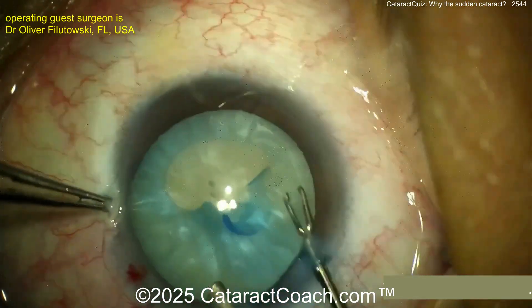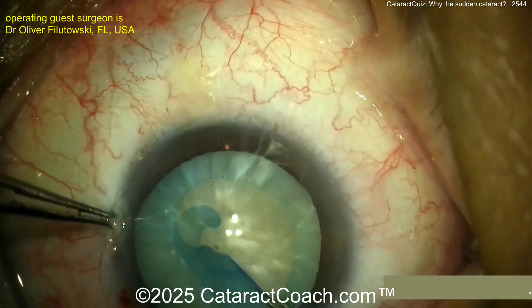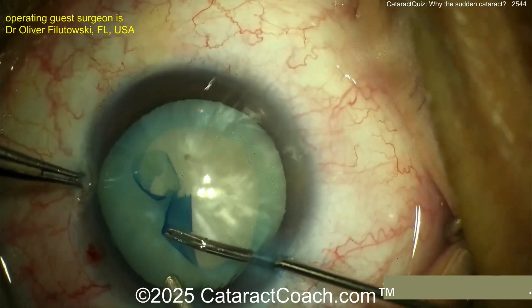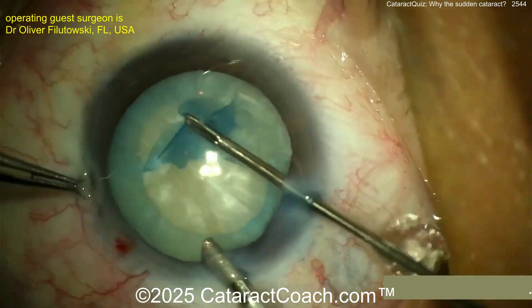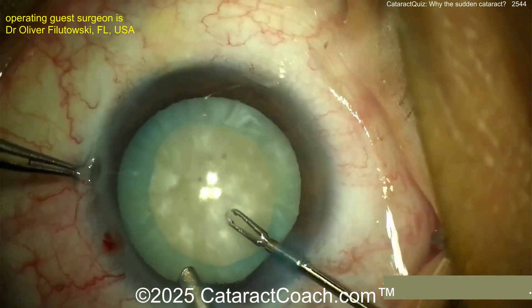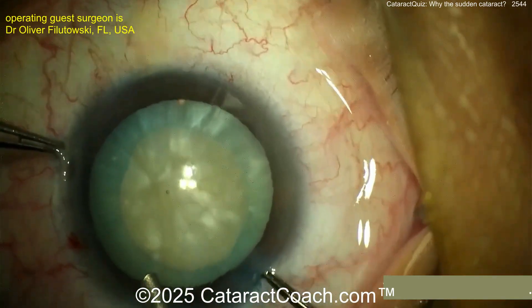I've got to give Dr. Filetowski some respect — to get this rhexis done with just an AC maintainer and no viscoelastic. Wow, that is not an easy task. You can see it definitely wants to run out — this is a tough, tough task. Using those tiny micro forceps through a small paracentesis-type incision, beautiful-looking rhexis. Now where's that foreign body? Do you want to dig that out first?